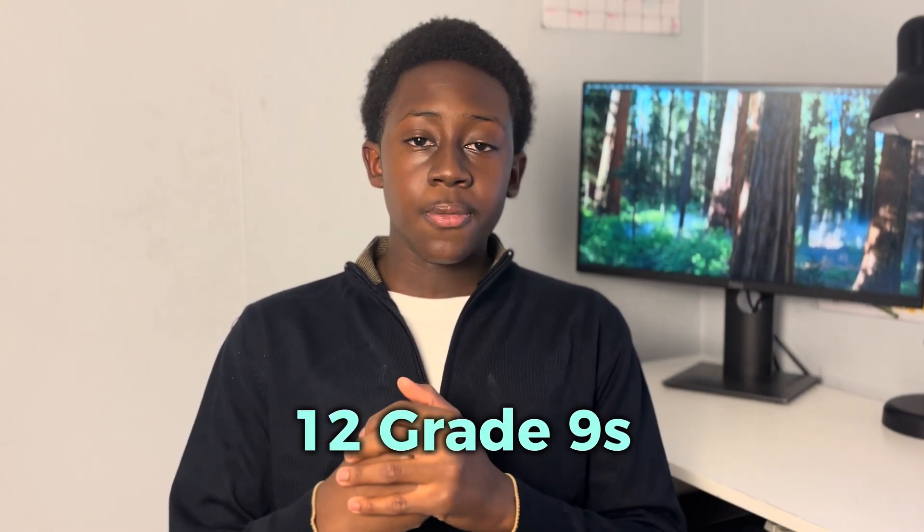I got 12 nines at GCSE, and this isn't because I spent two years revising or memorized every textbook from cover to cover. I don't waste your time, so stop what you're doing and watch this video if you want to know the method to massively improve your grades in a very short period of time.